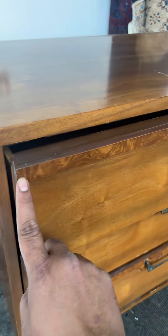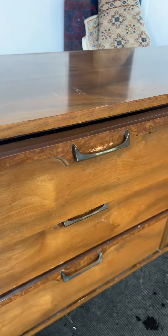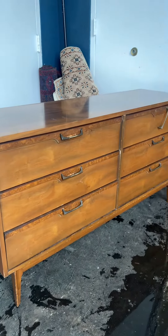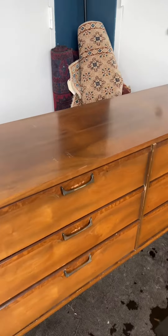The other cool thing about it is this nice burl veneer — kind of a cool accent on the drawers. If you look at it from far away, it adds a lot of character to the dresser. It's really cool.